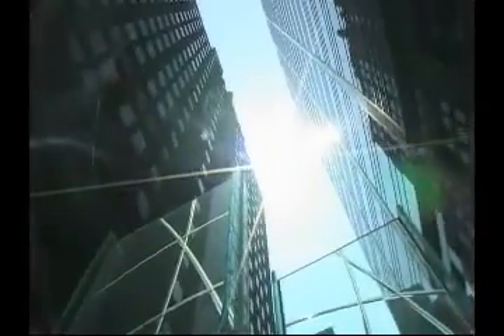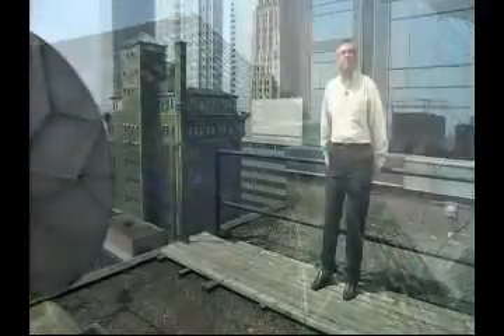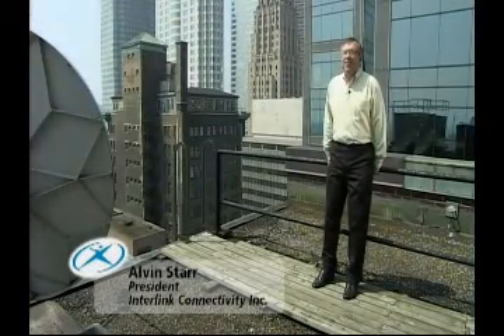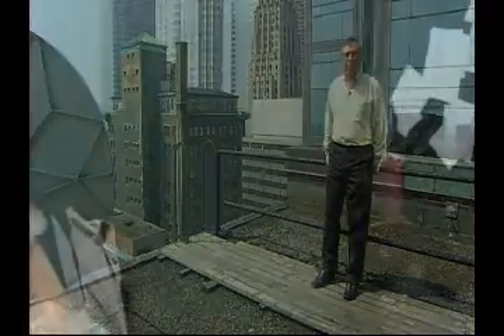We're standing on what was at one time Canada's tallest building. So it's all told, including chimneys, about 25 floors. That was in 1926 when the building was built.